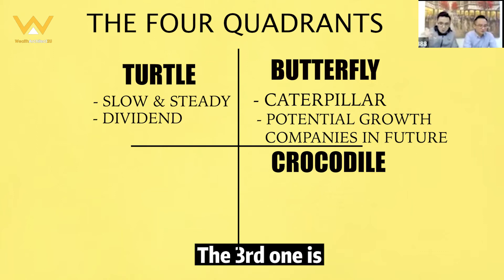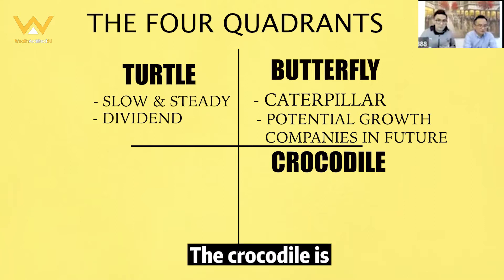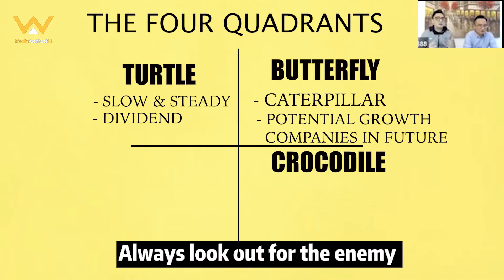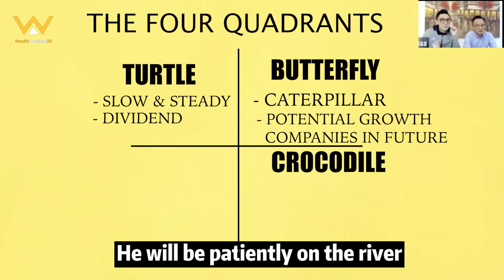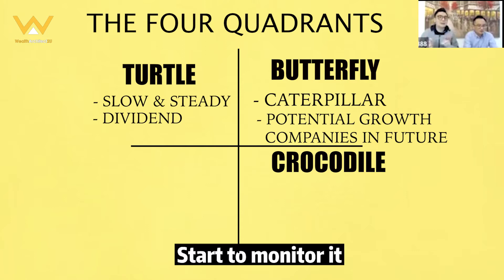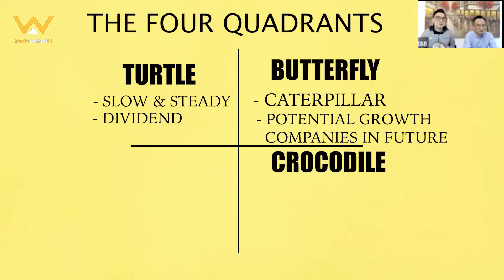The third one I'm calling the 'Crocodile.' What is the characteristic of a crocodile? The crocodile is basically always alert, always looking out for enemies and for food. When the crocodile manages to find the target, it will wait patiently on the river, start to monitor it, and when the time is correct, it will strike immediately.